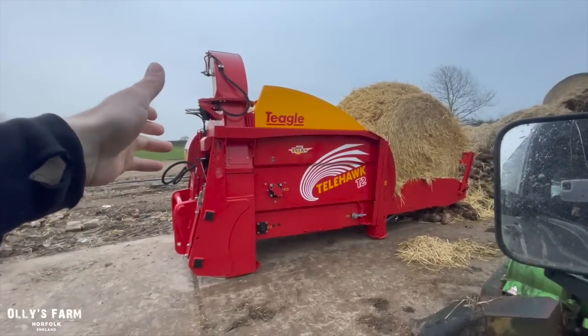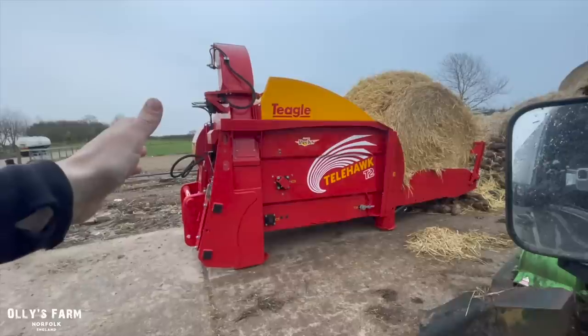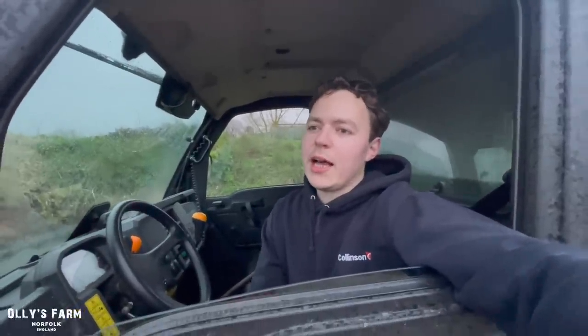Huge thanks to Teagle for bringing it out and to Pex Agri — if you check out Pex, you've got JCB, Teagle and all that good stuff. I just want the Telehawk to stay and never leave. We could feed the beet out with our fodder beet bucket, bed down with the Teagle Telehawk, and someone suggested you can get an old silage unroller, which would be pretty cool — then we could feed all of our cattle from the telehandler. We didn't want to invest in a diet feeder. We just do fodder beet, silage, straw, and some concentrates from ad-lib feeders, so that would work really well.